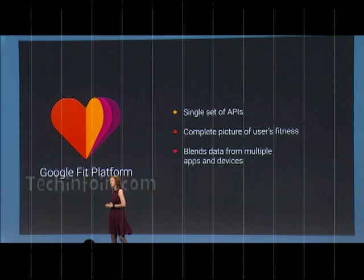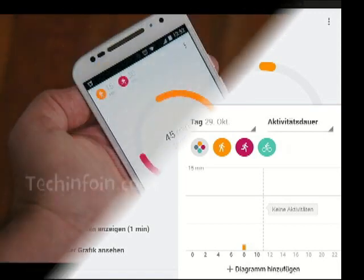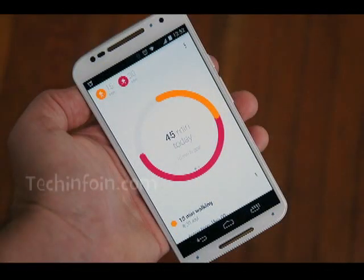The app is compatible with every Android Wear device in the market. More importantly, Google Fit can work as a stand-alone health tracker. The app can monitor your walking, running, and cycling — no swimming though.